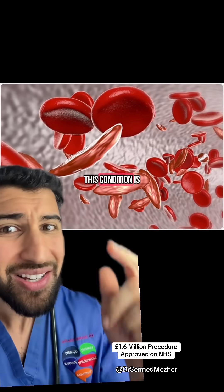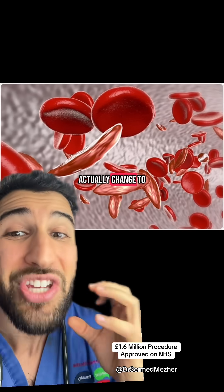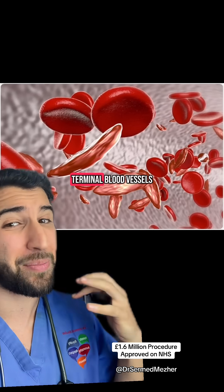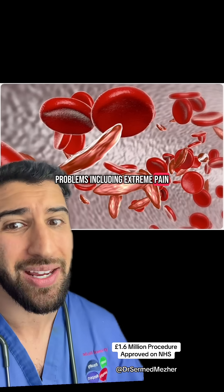The issue with this condition is that red blood cells in a low oxygen environment actually change to become a sickle shape, which can then block up those terminal blood vessels, leading to multiple problems including extreme pain.